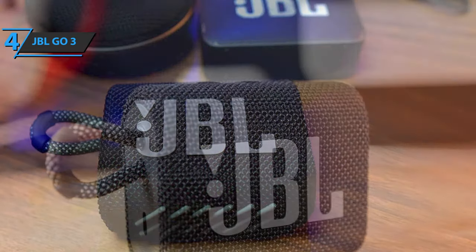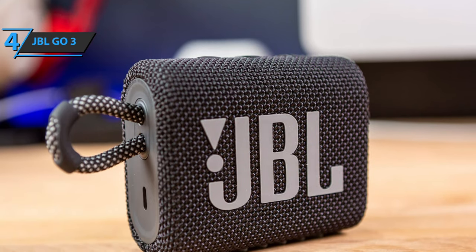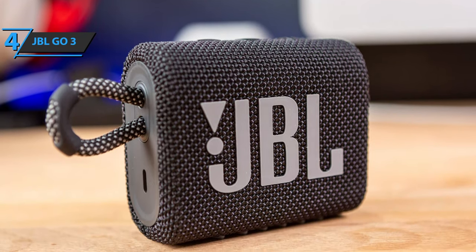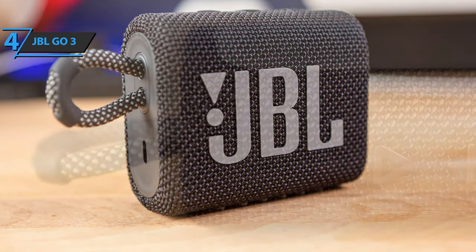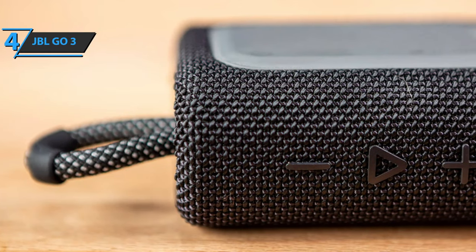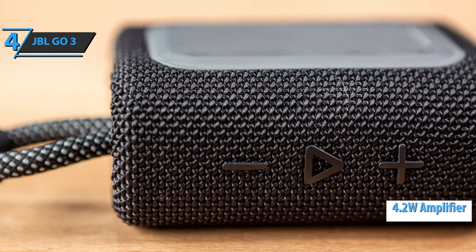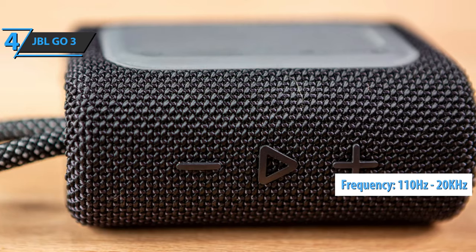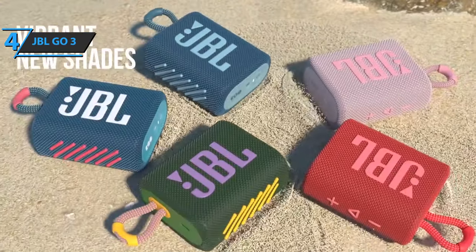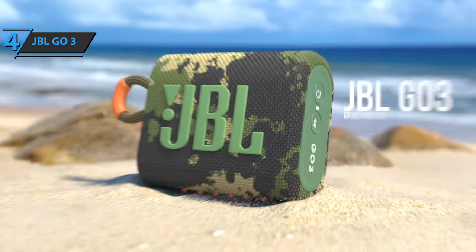Playback and volume controls are located on the top of the speaker, while the right side houses the buttons for power and Bluetooth pairing, as well as a multi-purpose LED diode. On the left side, next to the belt, there is a USB-C port for charging the internal battery. Powered by a 4.2-watt amplifier, the device comes with a declared frequency range from 110Hz to 20kHz. When it comes to ease of use, the JBL Go 3 couldn't be simpler — the Bluetooth connection is done at the touch of a button, while playback control commands explain themselves, so you don't need to read the instructions.